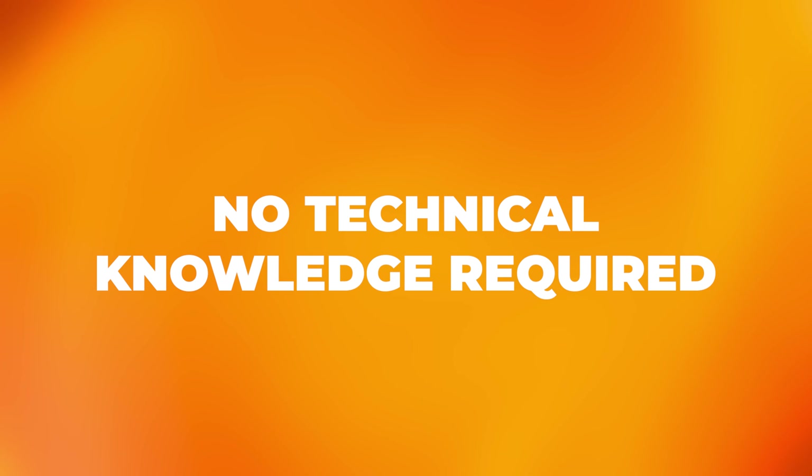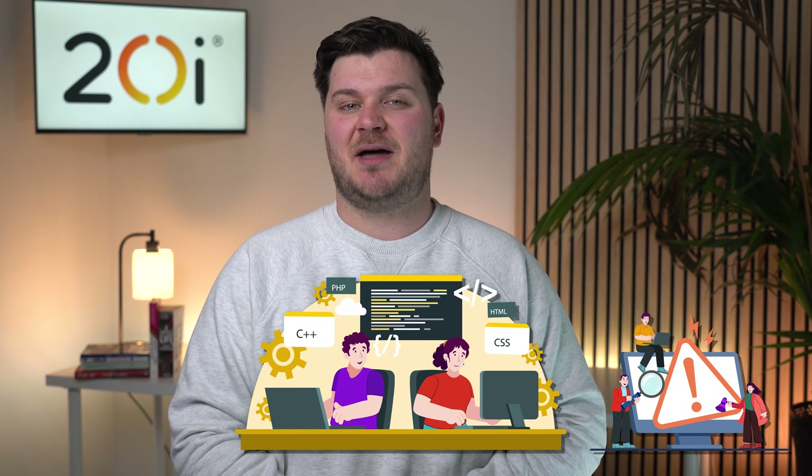No technical knowledge required. Web designers and developers can focus on their core expertise without worrying about server management or technical complexities. By partnering with a reliable hosting provider like 20i, they offload the technical aspects including server maintenance, security, and updates. This allows you to concentrate on creating exceptional websites for your clients.